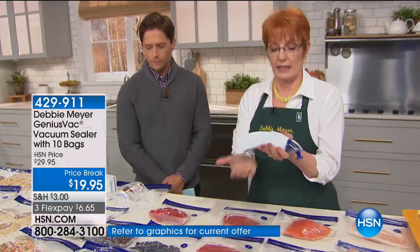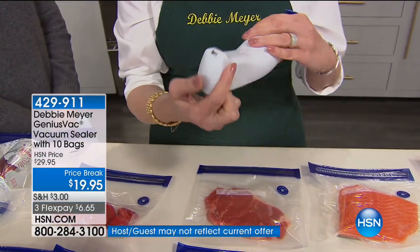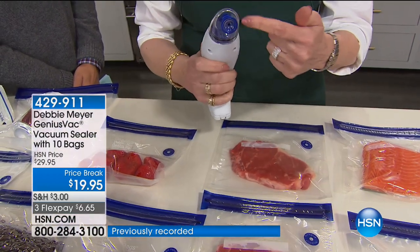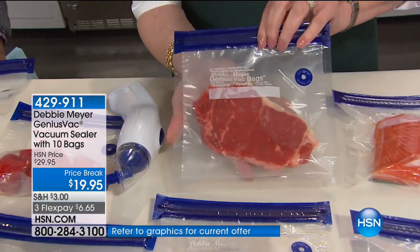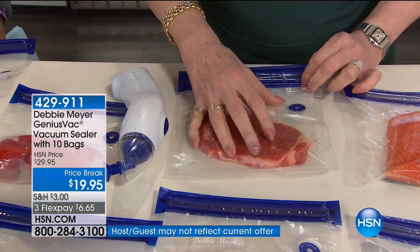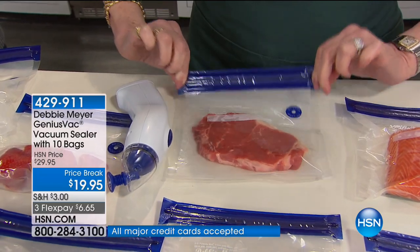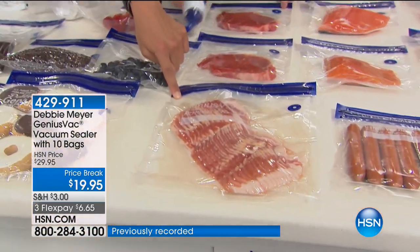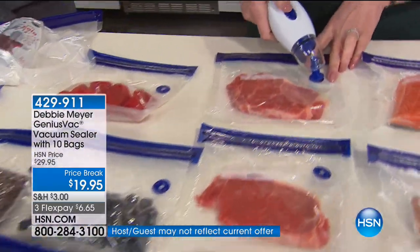This is handheld. This is cordless — notice, no cords. The batteries just go in this back compartment. It just flips open and you put the batteries in, and we give you the batteries to start. One-finger operation — all you're going to do is match that circle to the circle on the bags. The bags are my Debbie Meyer Genius bags. They're made with special materials so that they are not air permeable. Most plastic bags, air passes through them — that's why you get freezer burn. When you're making your purchase today, you will get 10 bags: five quart and five gallon to get you started. We also have 20-piece bag collections on sale today.